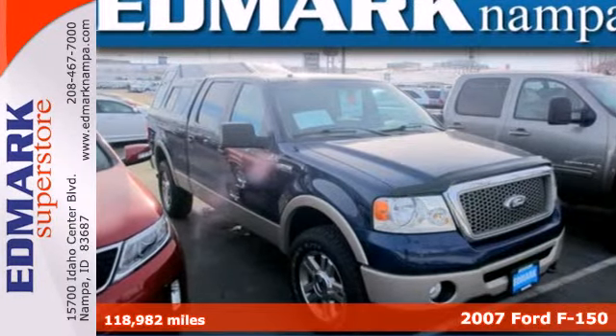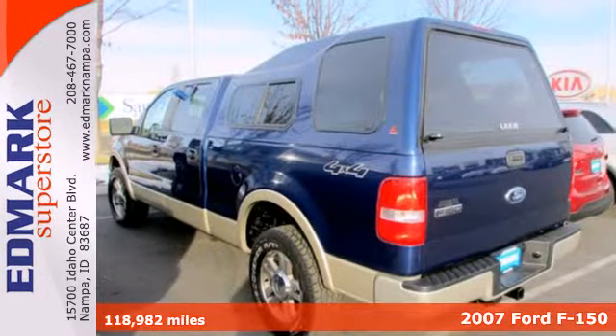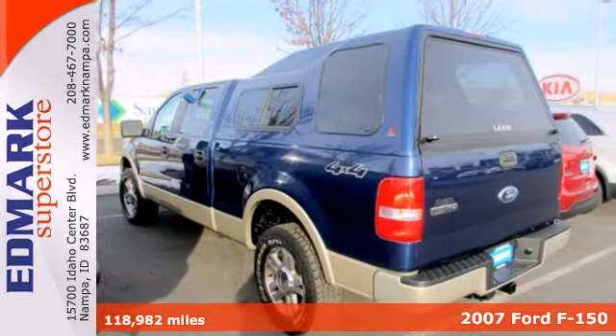Built Ford Tough reliability, power, and presence — it's a 2007 Ford F-150.